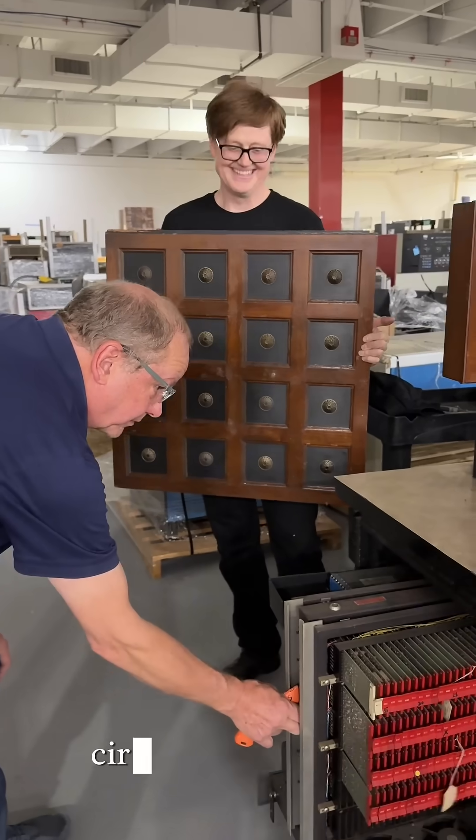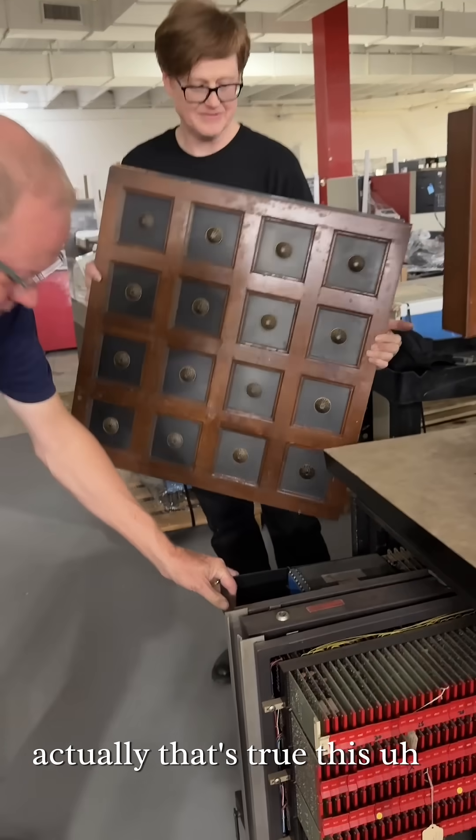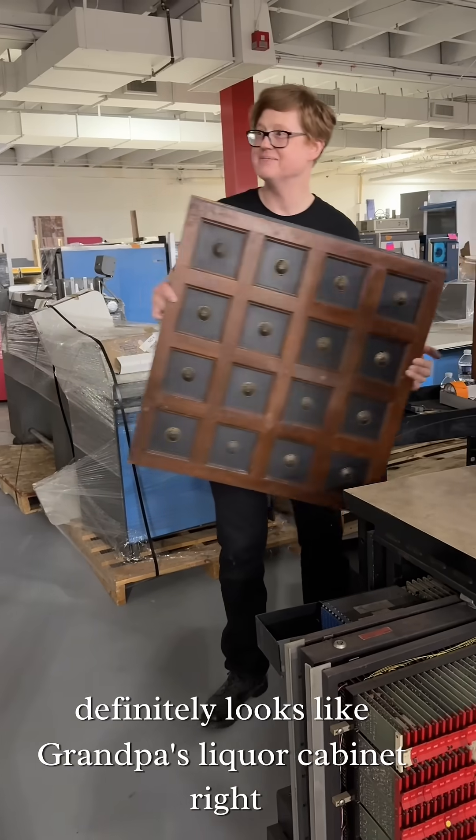Circa what? Circa 1966. Oh, actually that's true. This definitely looks like grandpa's liquor cabinet.